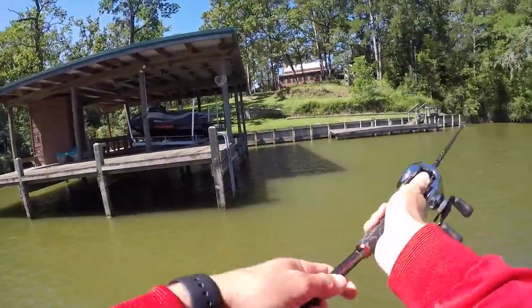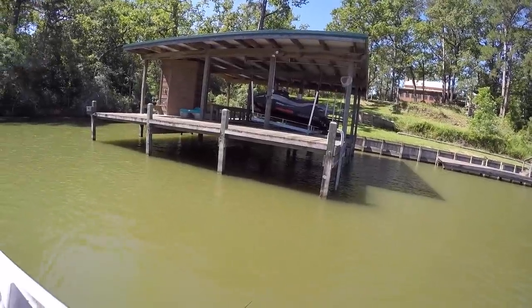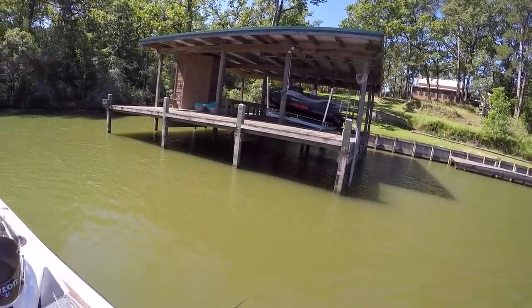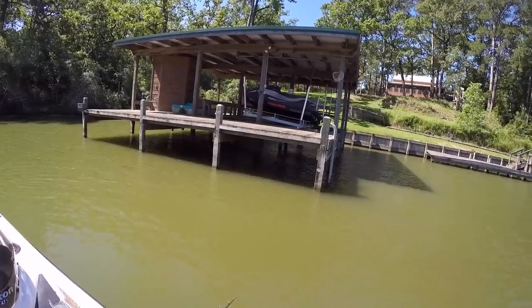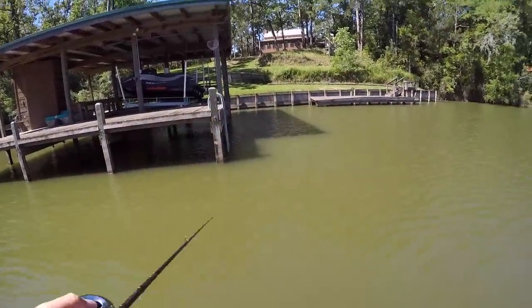Got him right there — oh my gosh, it was a good one too! It hit right on the end of that dock. I'm down here looking for secret lures and it just broke off and he was gone.